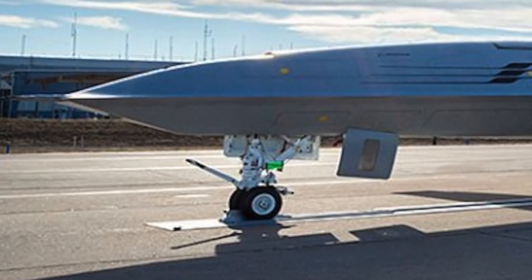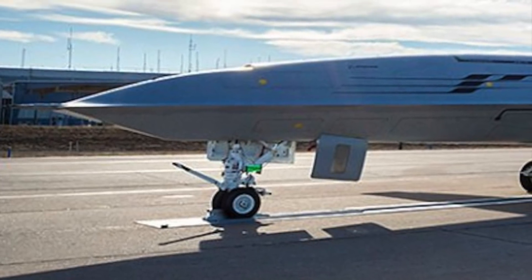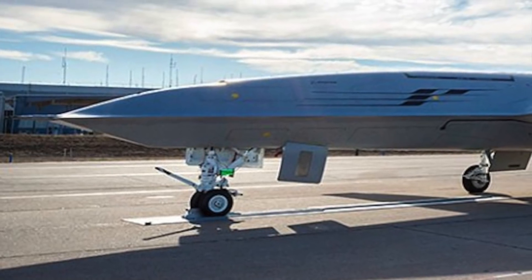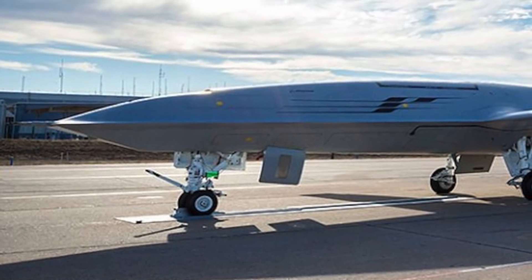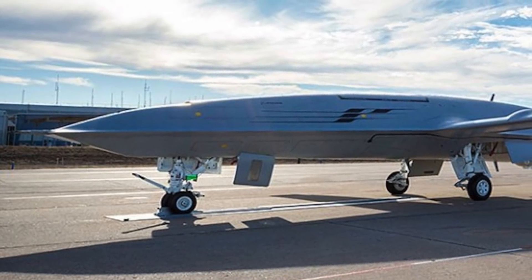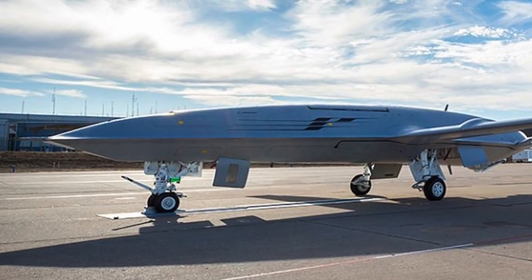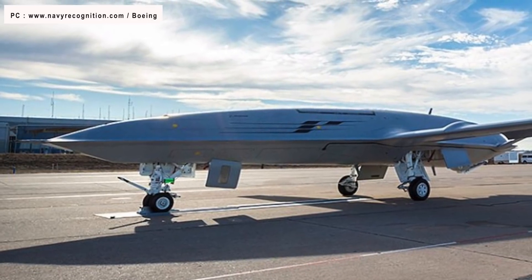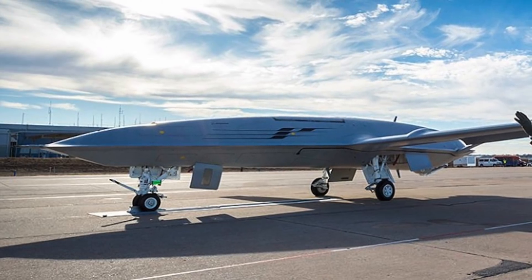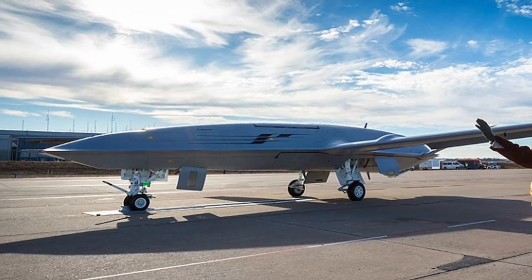The MQ-25 Stingray is powered by a single Rolls-Royce AE 3007N turbofan engine that delivers 10,000 lb of thrust. The initial contract of $805 million covers the design, development, fabrication, test, and delivery of four Stingray unmanned drones. Ultimately, the contract is worth $13 billion as around 72 such drones will be inducted in total.